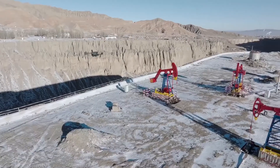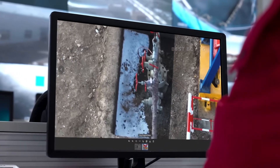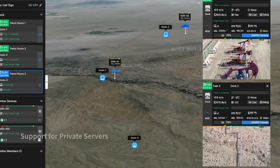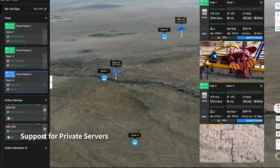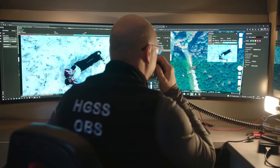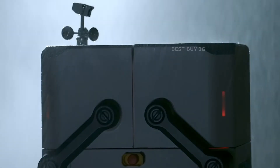DJI Flight Hub 2 is the fleet management software from DJI Enterprise, featuring significant enhancements over its previous iteration in terms of synchronizing and coordinating ground teams, drones, payloads, pilots, and all the data they collect. Ground teams may now log into the same mission as the drones and pilots and examine the data they've gathered. DJI Flight Hub 2 now runs entirely on the cloud.